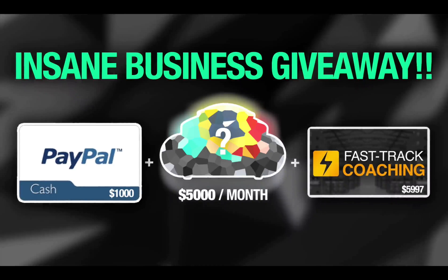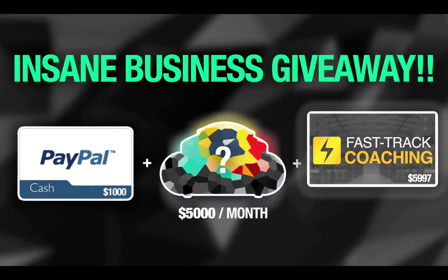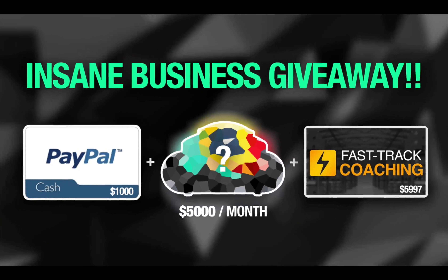Don't miss out on this — we are giving away an Amazon product idea that I personally found that will make you over $5,000 every month, $1,000 of PayPal cash to buy your stock, and a fast-track Amazon FBA coaching session to ensure that you launch your product perfectly. To win, all you need to do is subscribe, turn on post notifications, and comment below why you want to start an Amazon FBA business. Enter now and let's jump into this video!